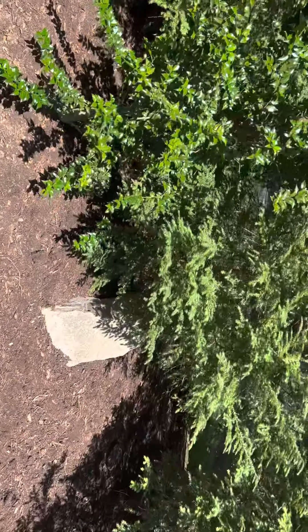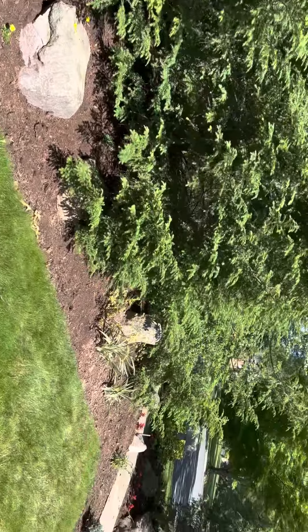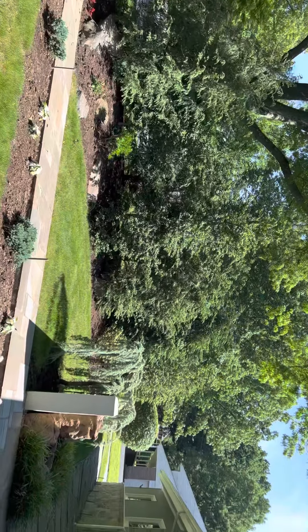Boulders they'd like to repurpose into the new design. Equally sized bed on the other side, pretty much the same plants.